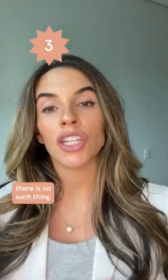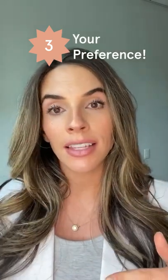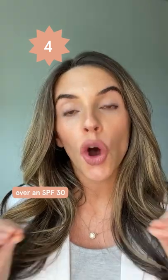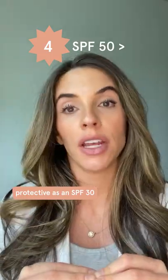Number three, there is no such thing as a best sunscreen. Find a sunscreen that your skin likes and use it every day. Number four, always choose an SPF 50 over an SPF 30. SPF 50 is almost twice as protective as an SPF 30.